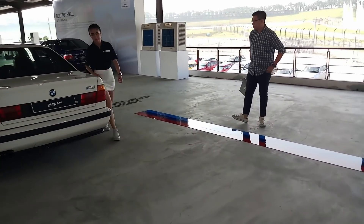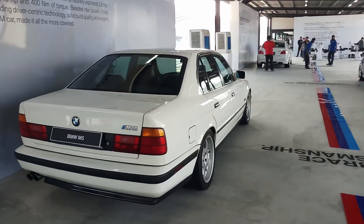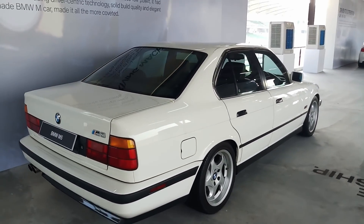Hello everybody, this is Con. I'm now at Sepang International Circuit, attending the launch of the F90 BMW M5 in Malaysia. But before I show you the new car, let's take a stroll down memory lane.